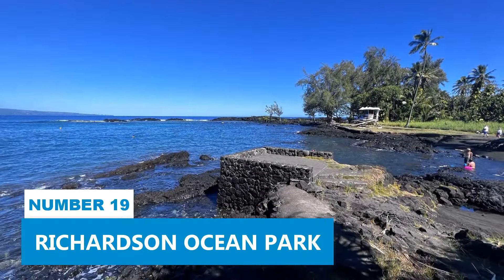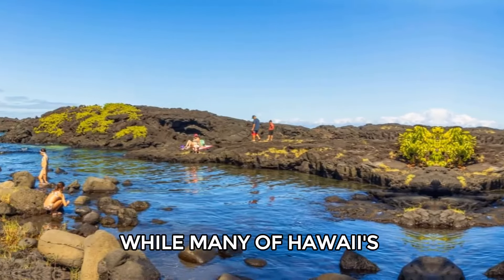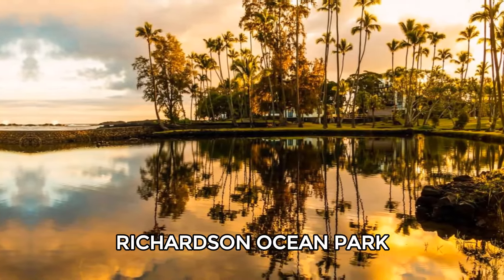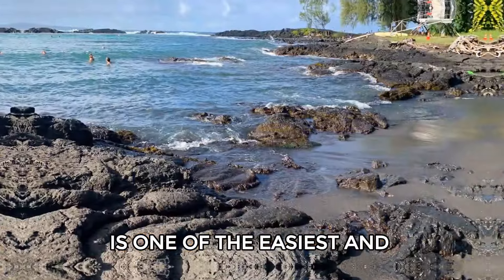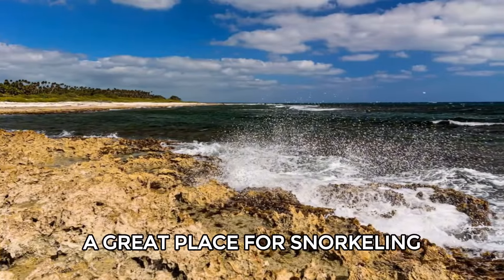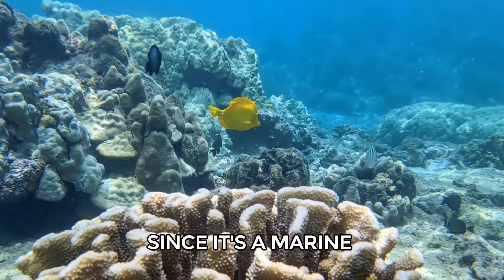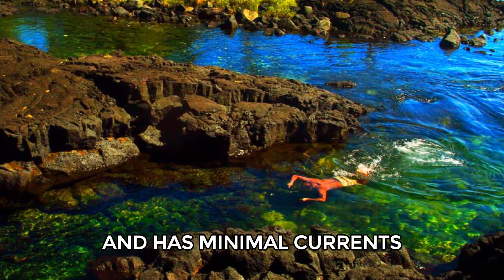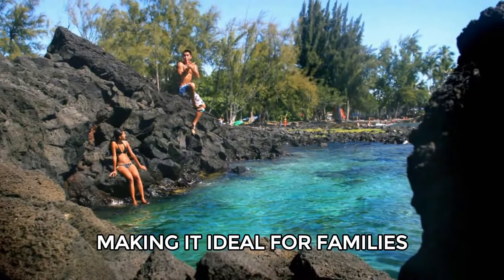Number 19: Richardson Ocean Park. While many of Hawaii's black sand beaches are hard to reach, Richardson Ocean Park, just outside of Hilo, is one of the easiest and most family-friendly black sand beaches. It's a great place for snorkeling since it's a marine conservation area. The water is shallow, clear, and has minimal currents, making it ideal for families.